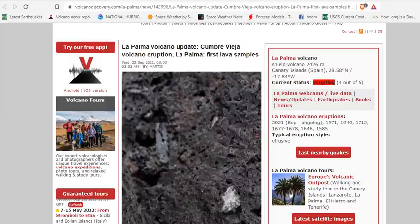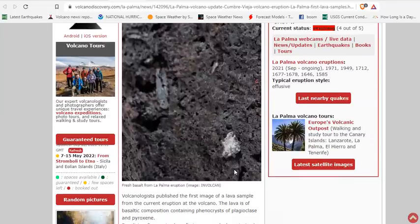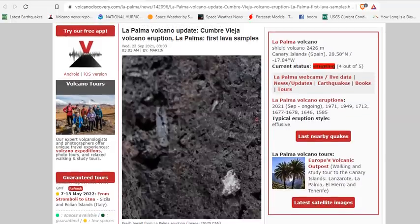The first lava samples have been studied, and volcanologists published the first image of the basaltic lava from the current eruption in La Palma. The lava is a basaltic composition containing phenocrysts of plagioclase and pyroxene. This is very common, low-viscosity lava, similar to that in Hawaii.